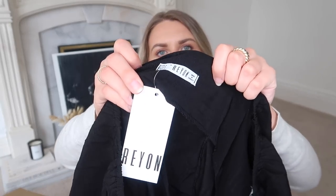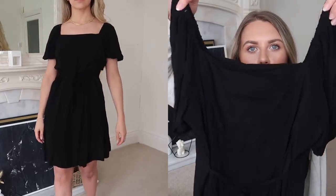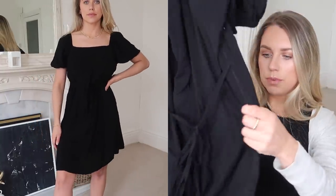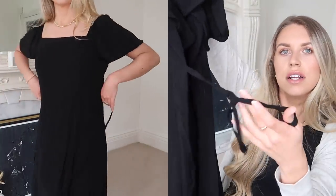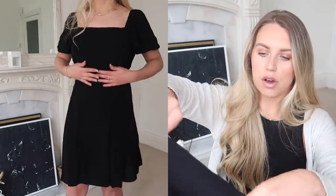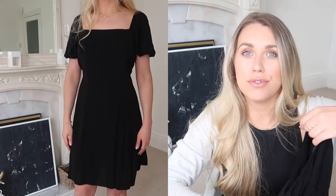This is a dress from the brand Rayon, and I've got a few things from this brand on Everything5Pounds. It's in a medium. This is a really pretty square neckline, puffy sleeved summer's dress — super simple. It does have a little tie waist if you wanted to cinch it in at the back or around the front, or you could easily just cut that off and use a belt of your choice.